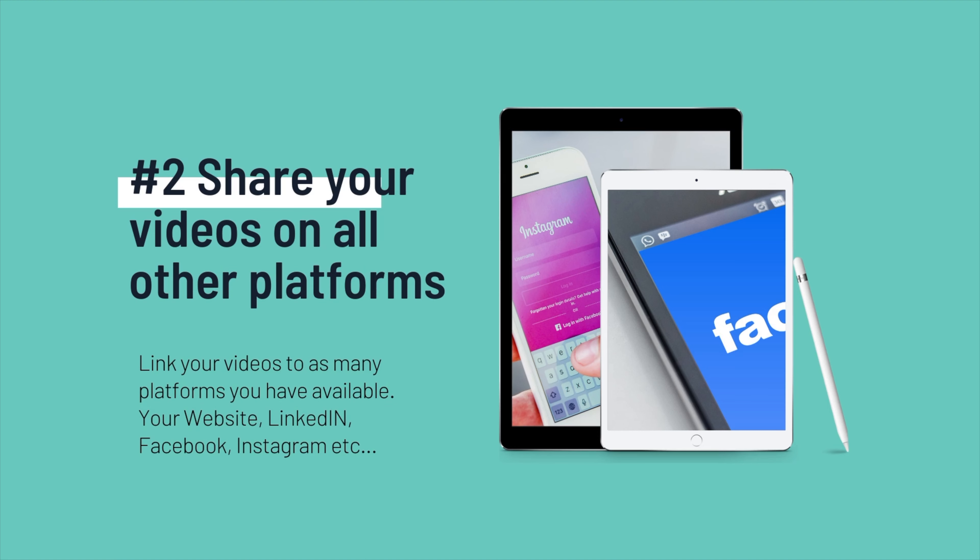Number two: share your videos on all other platforms. Link your videos to as many platforms as you have available, whether it's your website, LinkedIn, Facebook, Instagram, et cetera.